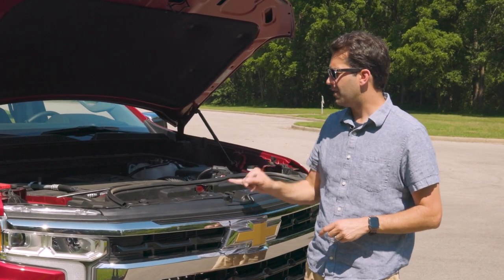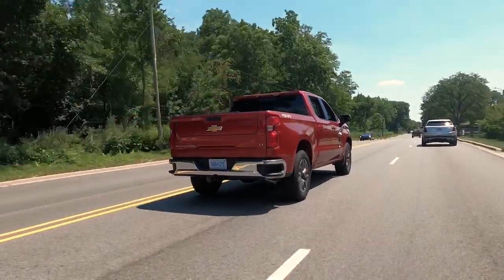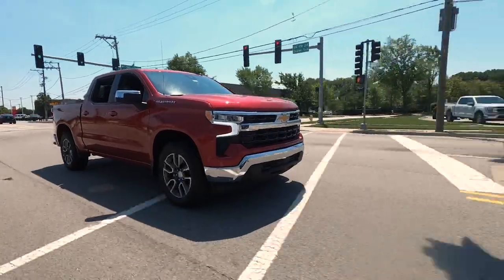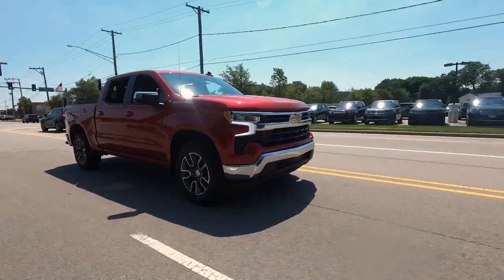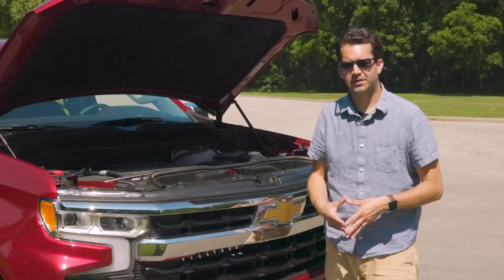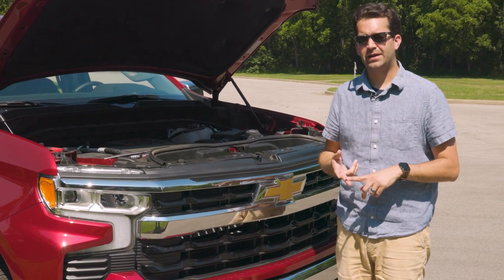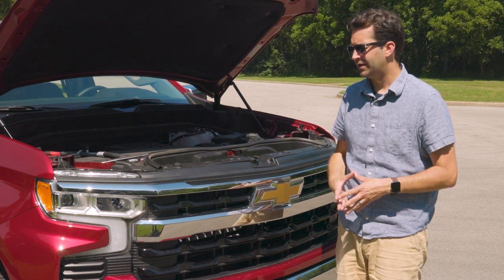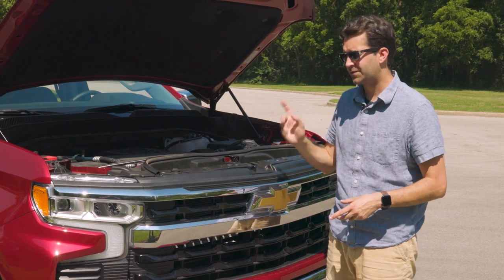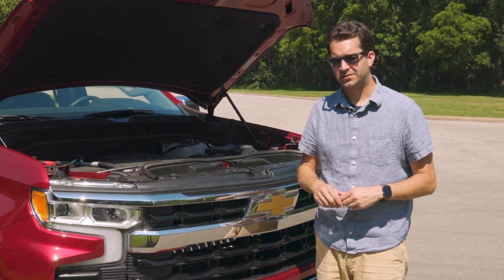This engine comes with an eight-speed automatic transmission instead of the ten-speed that comes with the 5.3 and optional 6.2-liter engines at this trim level. As tested, fuel economy is 17 mpg city, 20 highway, and an EPA combined 18 mpg. That's not significantly better than the 5.3-liter, but the 2.7-liter is $1,500 less expensive than opting for the 5.3 on this trim level.